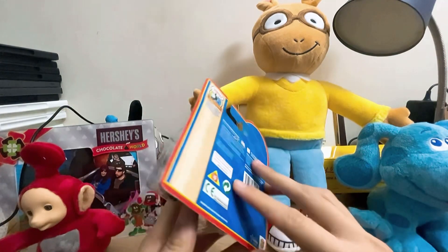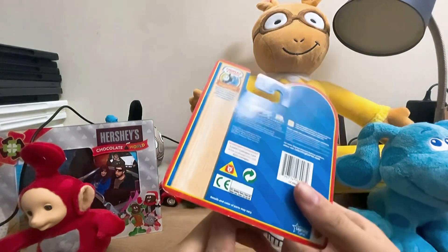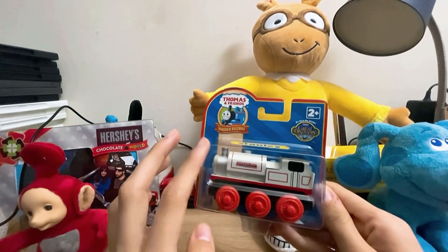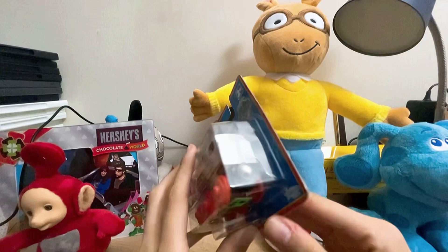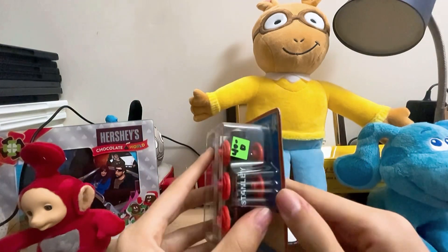I got this at my local train show in out-of-town Pennsylvania. I didn't get it on eBay, but this came out packaged new, which you saw on yesterday's upload.